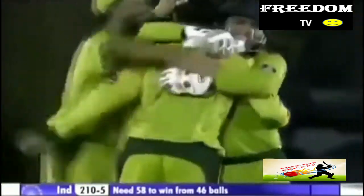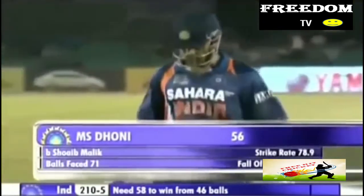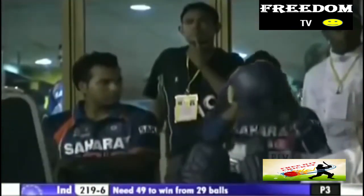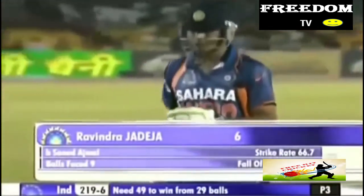He's played it back onto his stumps — would you believe it? Just what the doctor ordered. It's Dhoni who has to depart. Pakistanis are absolutely delighted and the Indian captain has gone for 56. India 210 for five. He's molded him — the one delivery that he bowls so very well. Ajmal — it was the doosra, and Jadeja had no clue. Another Indian wicket falls — gone for six. It's 219 for six.